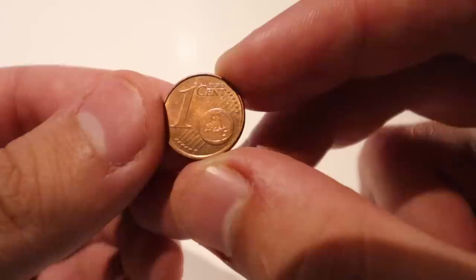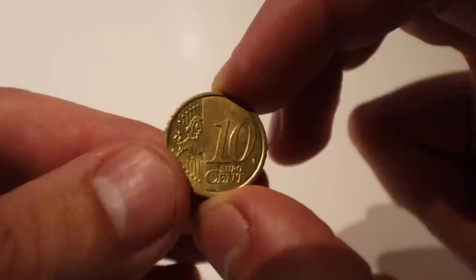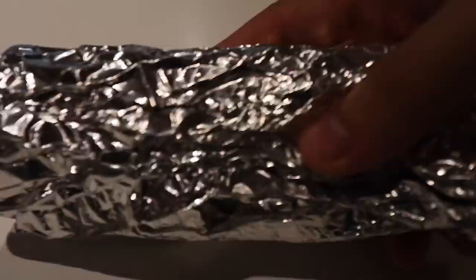So anyway, these are some coins and some bills. Let's get into it. This is 1 euro cent — it takes 100 of these to make 1 euro. This is 2 euro cent — it takes 50 of these to make 1 euro. This is a 5 euro cent — it takes 20 of these to make 1 euro. This is a 10 euro cent — it takes 10 of these to make 1 euro. This is a 20 euro cent — it takes 5 of these to make 1 euro. This is a 50 euro cent — it takes 2 of these to make 1 euro.